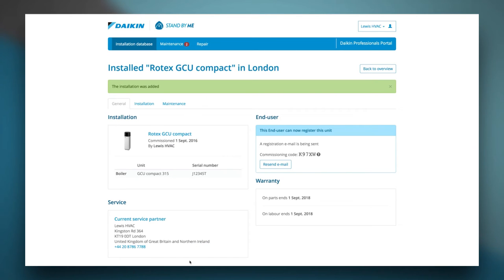A new account has been created for the end user. As you can see, the end user can now register their unit by using the commissioning code which has been sent by email. If the end user did not give you an email address, you can leave the commissioning code on site for later registration by the end user. Let's go back to the installation overview and take a look at the installation of Ms. Roman.